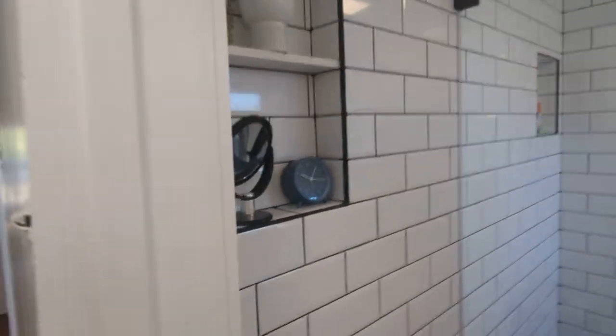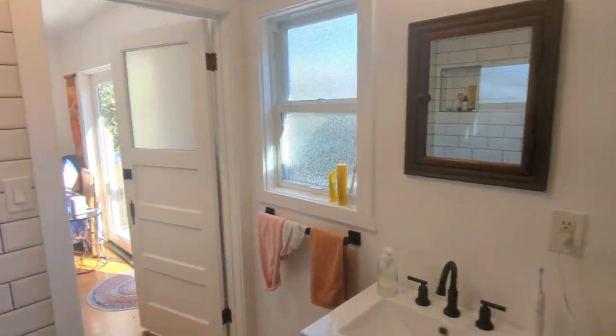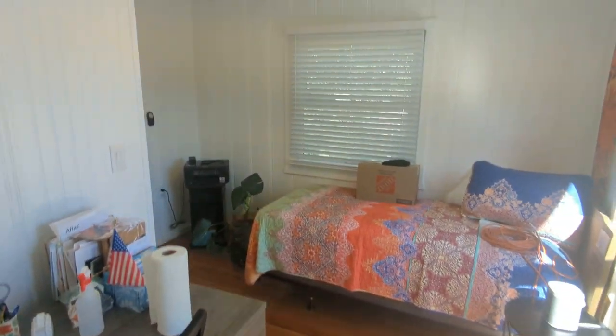Bathroom number two — shelving, and the shower enclosure. This is bedroom number three. It's kind of funky — it's like an L-shaped bedroom. It has access to the outside.